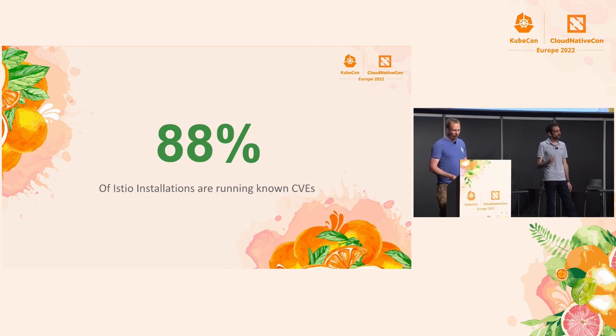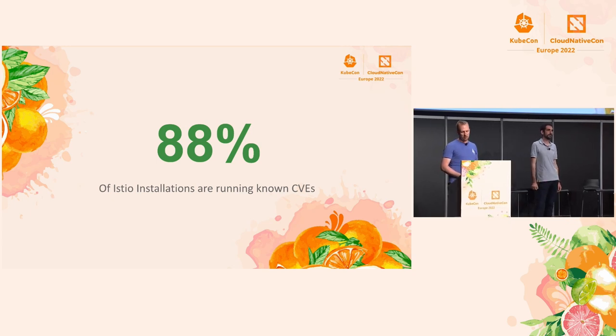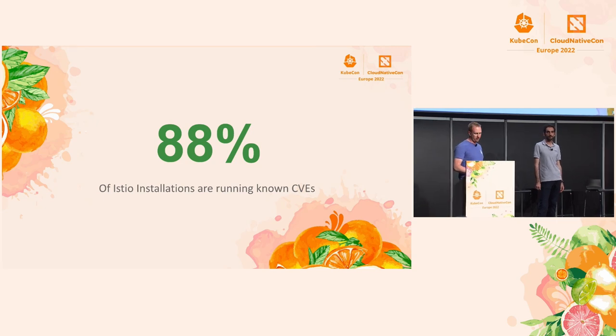So why is this? Why are 88%? It's not that Istio is not patching their vulnerabilities — we have patch releases that come out at least once a month. Each of them covers a bunch of known CVEs, but it's still not being picked up in the community very quickly.